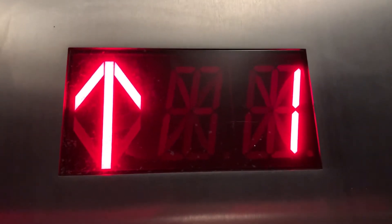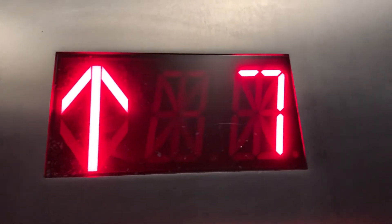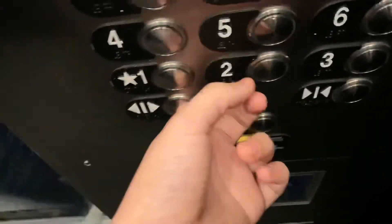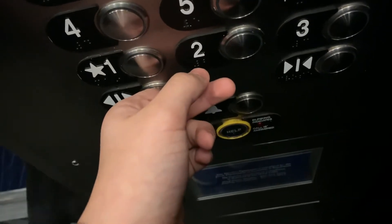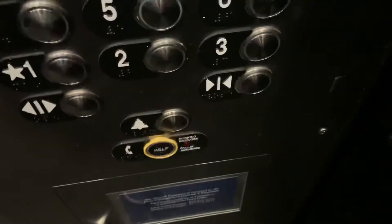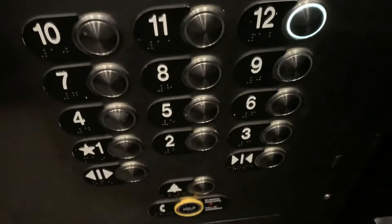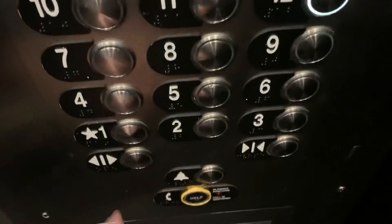What floor are you all going to? 7. Okay. 7th floor going up — are you going up? Yeah I am. Okay, what floor? 8th floor. Have a good day.